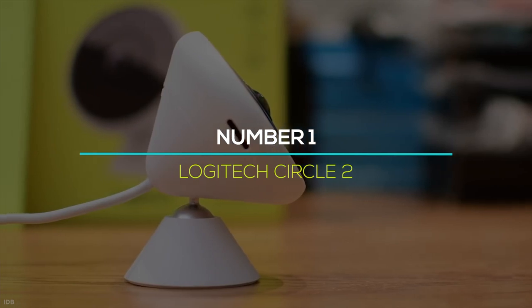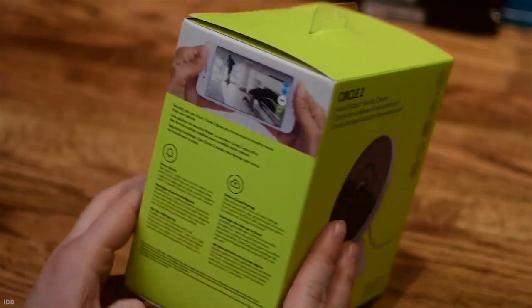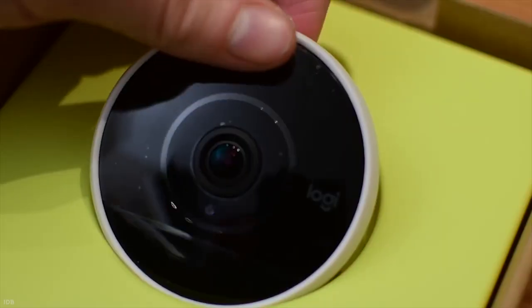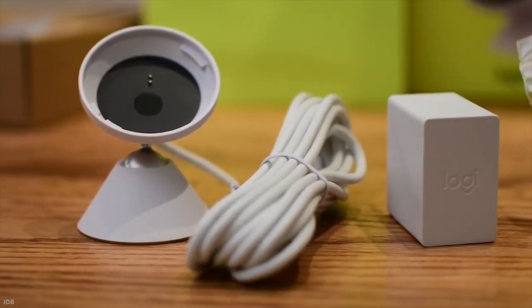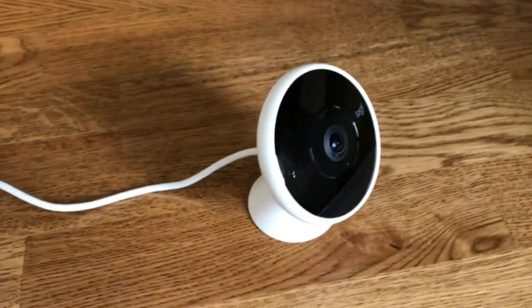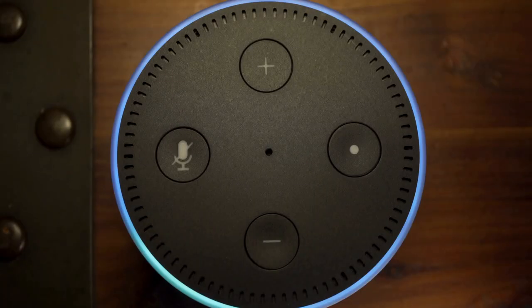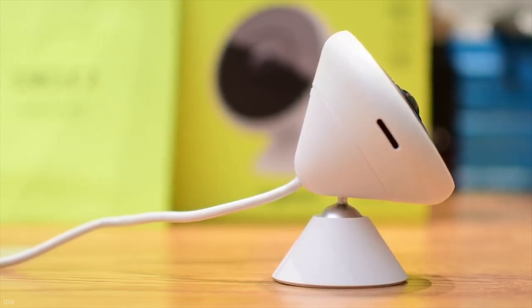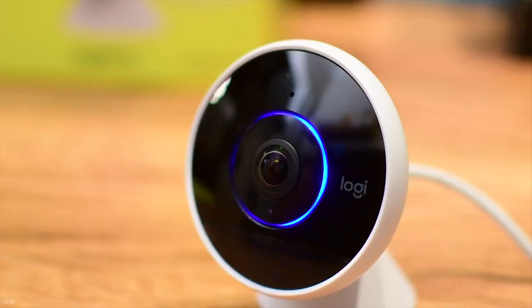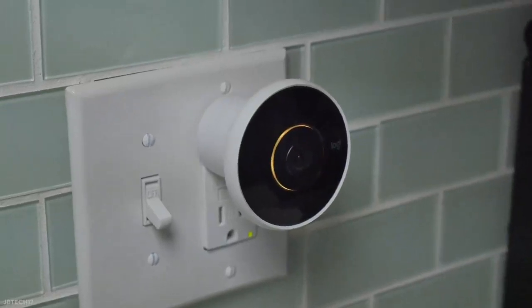Number 1: Logitech Circle 2. The Circle 2 from Logitech is a waterproof security camera, rated IP65, that can be used both indoors and outdoors. Its base may be used as a regular stand or replaced with a wall or window mount. The Circle 2 is notable for being one of the few smart security cameras that supports Apple's HomeKit, as well as Alexa and Google Assistant. It's available in both wired and wireless variants; however, HomeKit only works with the wired type. It's a nice camera for those searching for a low-cost Apple HomeKit-compatible solution, costing only about $180.